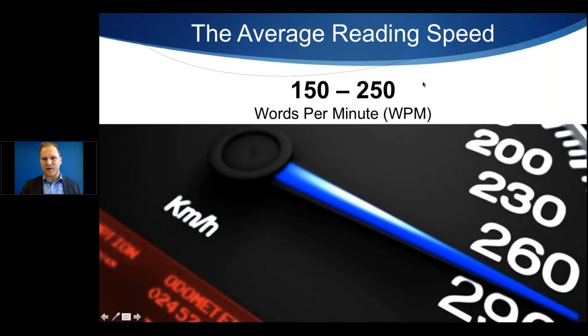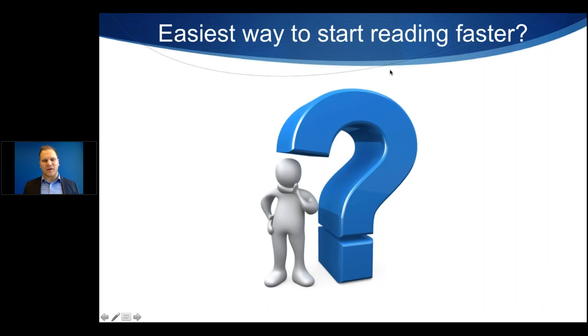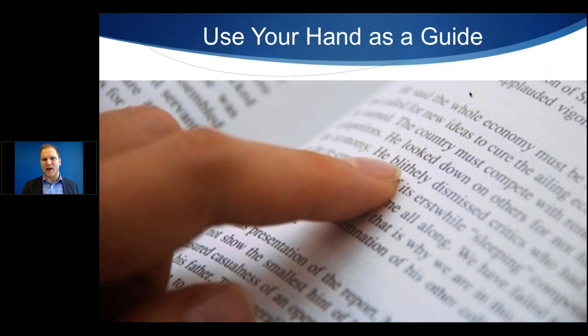Don't worry — it's probably not going to zero, and you can actually raise your speed. It doesn't matter if you're below average, average, or above average. We can make improvements. The easiest way to start reading faster is to start using your hand as a guide — going from left to right, line by line. You could use your finger or even a pen. Your eyes are naturally attracted to motion.